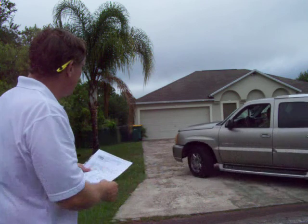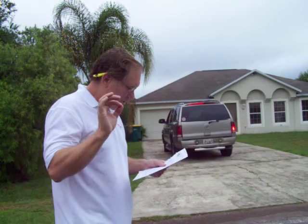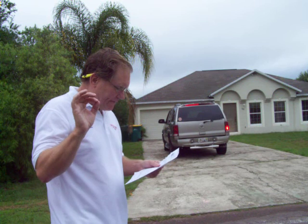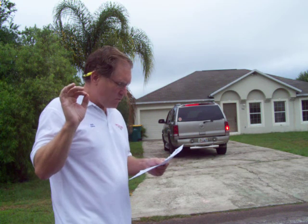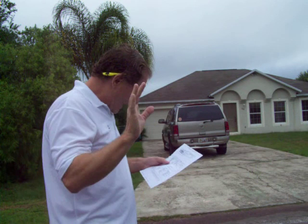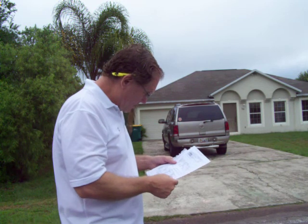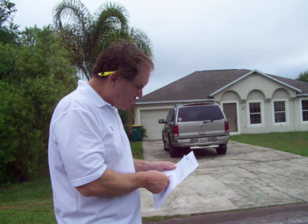Four bedroom, three bath, 2,110 square feet, $79,000. Built in 2002, been on the market five days. Doing a sight-unseen offer is easy in Florida because you have up to 15 days to say yes or no for any reason — you could literally say you don't like the color of the house and get out of the contract.